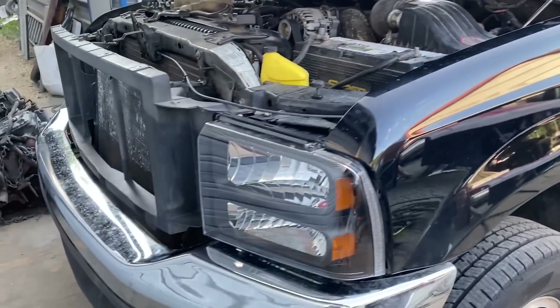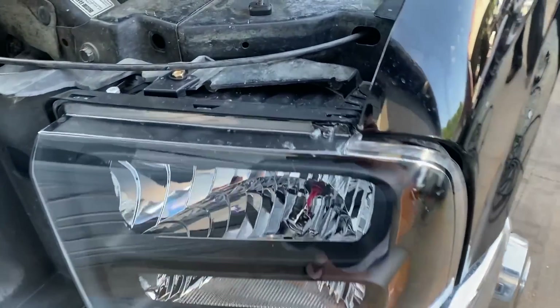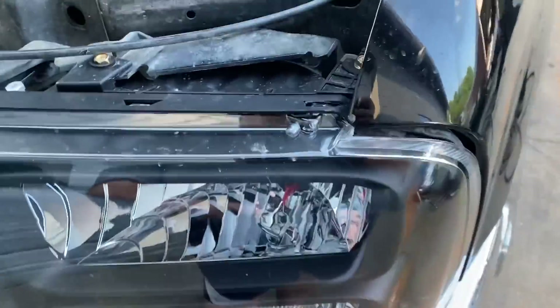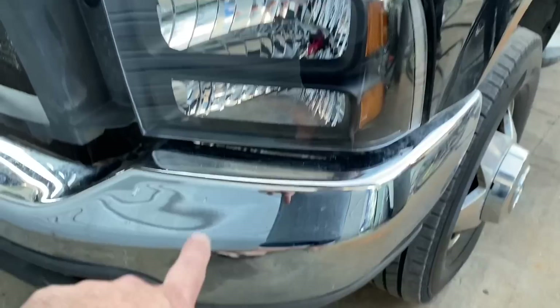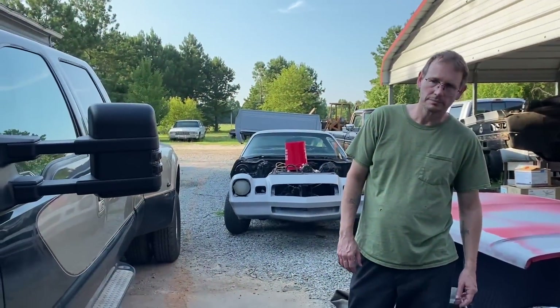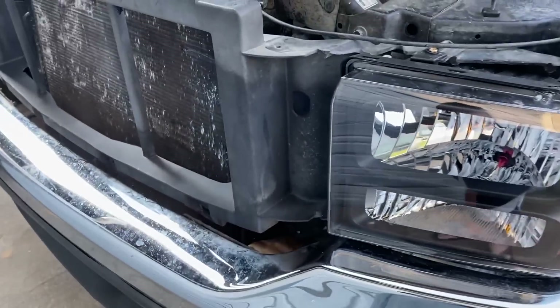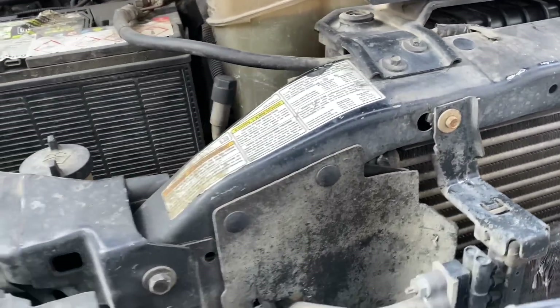All right guys, here we go. We already did a few upgrades — we already got these new headlights in. What a pain in the butt that was, very interesting, but it's got some type of LED lights in there. They're super bright, makes it so you can see really good. The headlights are good, they're fine. We're going to take this bumper off — this bumper is going on Ryan's truck because his has got a big old dent in it.